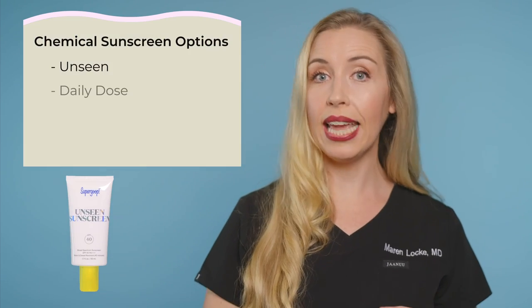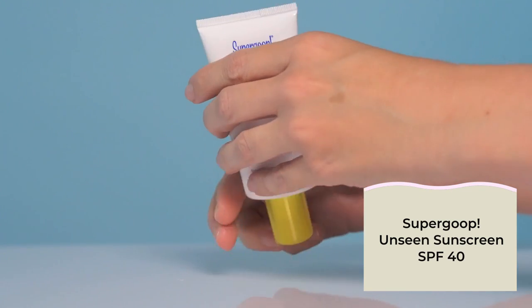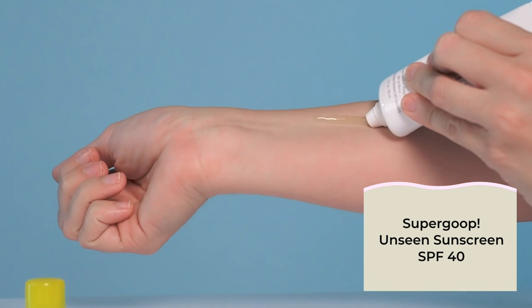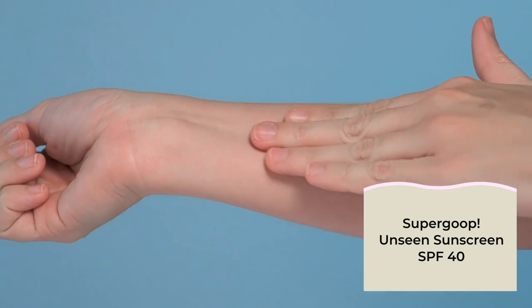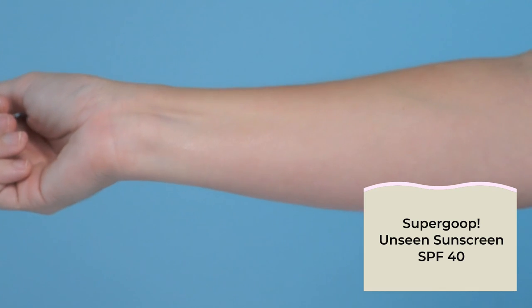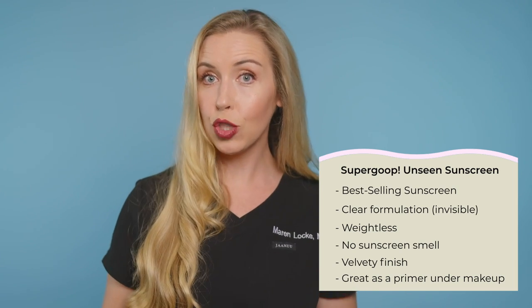If you want a chemical sunscreen, you have four main options: Unseen, Daily Dose, Glow Screen, and Super Screen. Unseen is the top best-selling sunscreen of their entire line, gets incredible reviews across the board, and is great for all skin types. This sunscreen is the closest thing to a weightless and invisible sunscreen with no scent. My final recommendation: if you wear makeup, this is the best sunscreen for under makeup. It is so weightless it can serve as your primer to help your makeup stay in place and wear the most naturally on your skin.